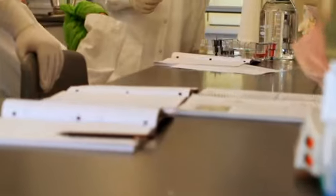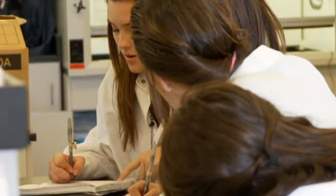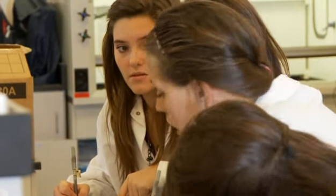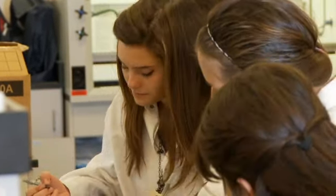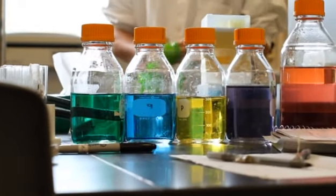BIG is an incubator for emerging biotech and medical device companies. It's a high-tech training facility for the next generation of bio-innovators and a contract research resource for Utah's life science industry.